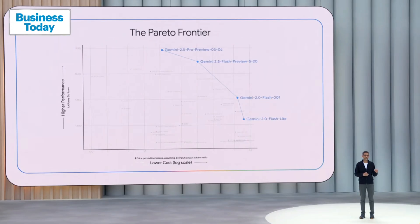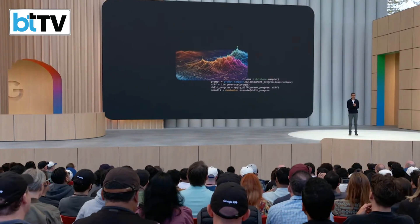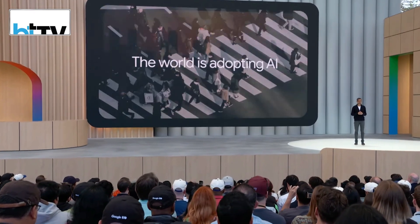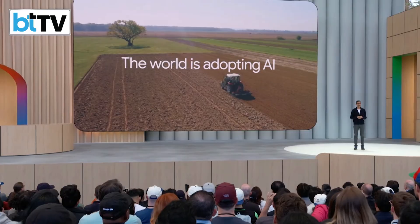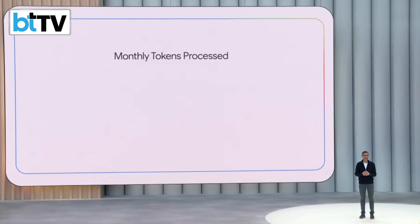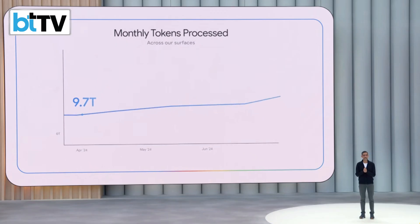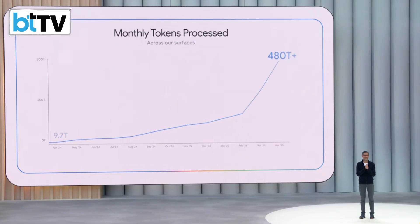Not only is Google leading this parade of frontier models, we've fundamentally shifted the frontier itself. The result: more intelligence available for everyone, everywhere. And the world is responding and adopting AI faster than ever before. This time last year, we were processing 9.7 trillion tokens a month across our products and APIs. Now we are processing 480 trillion monthly tokens — that's about a 50x increase in just a year.